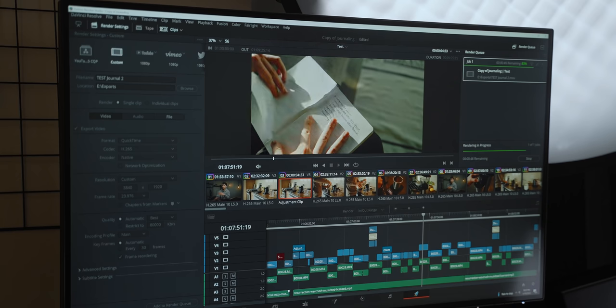While this video is finishing exporting on the Windows PC, it's already done on the MacBook.